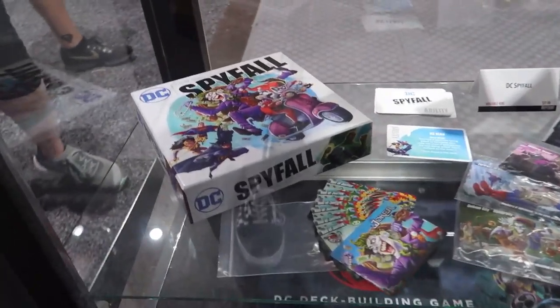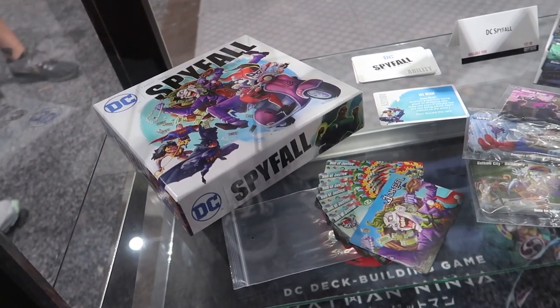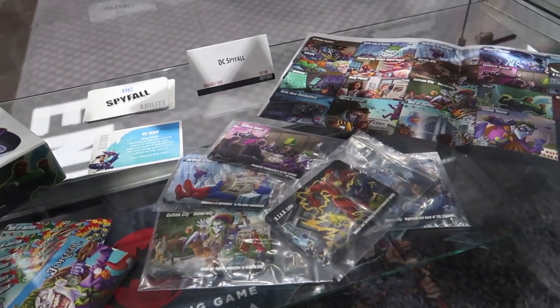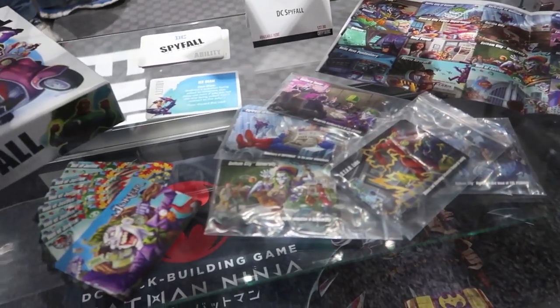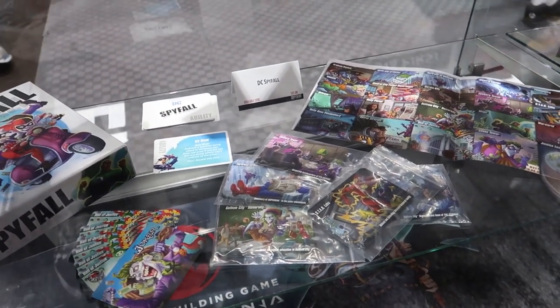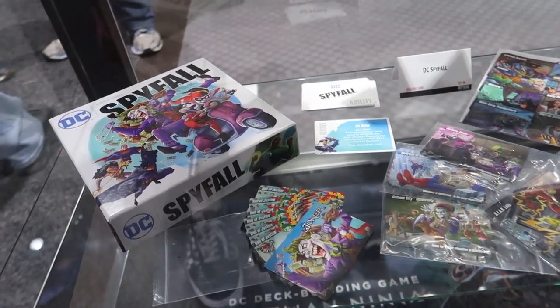Last but certainly not least is DC Spyfall. If you're a fan of Cryptozoic you'll probably be familiar with Spyfall — and this is a DC version. It's a social deduction game where there's a deck of cards that all have the same location except for one, which will be the Joker. The people with the location are trying to figure out who the Joker is, and the Joker is trying to figure out what the location is. You take turns asking each other questions and hopefully you don't give too much away.